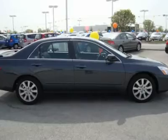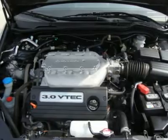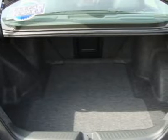Experts agree. Edmunds.com explains: for much of the past two decades, the Honda Accord has been one of the most popular vehicle choices for American families. Why?